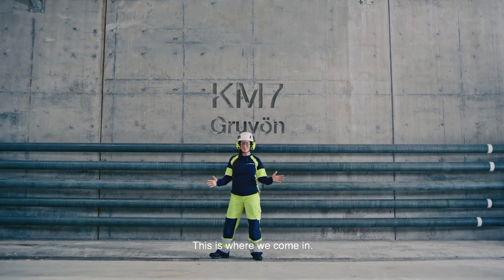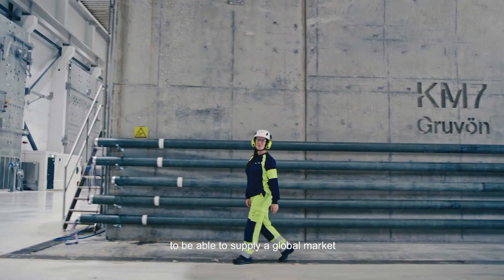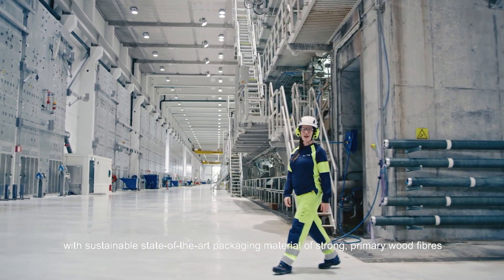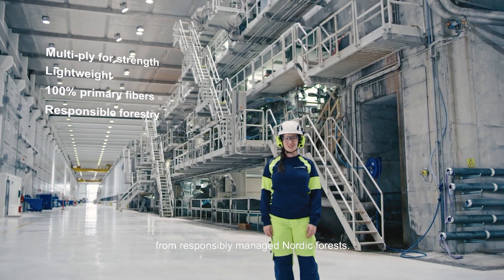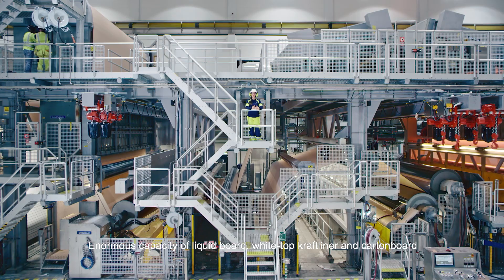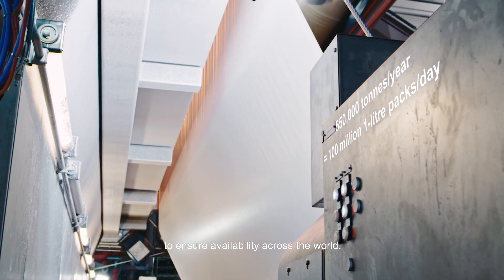This is where we come in. We have built the world's most advanced board machine to be able to supply a global market with sustainable, state-of-the-art packaging material of strong primary wood fibers from responsibly managed Nordic forests. Enormous capacity of liquid board, white top craft liner and carton board to ensure availability across the world.